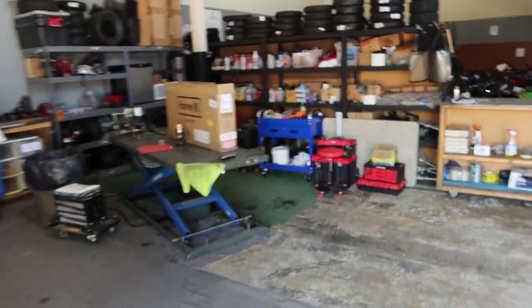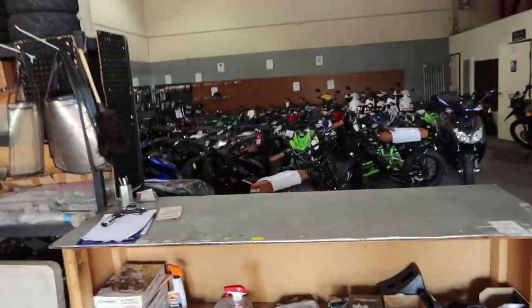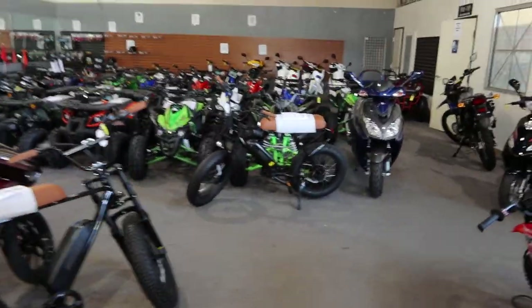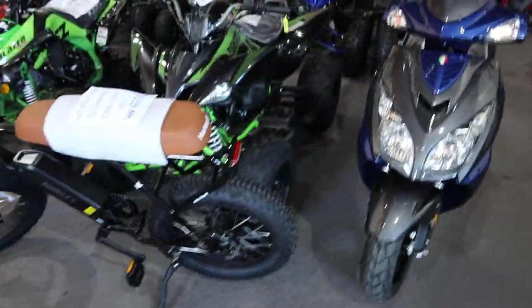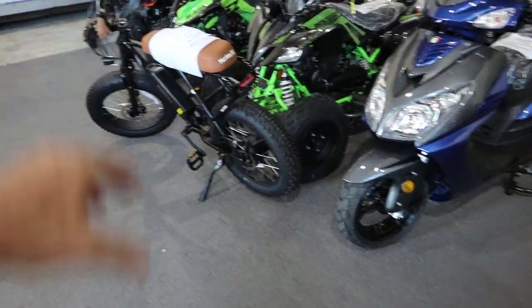We got the Hurley scooters in. We got Phil here today to take a walk through the showroom and give you an inventory update. We got the Hurley Mini Swell E-Bikes, 500 watt — really nice ride with the big fat all-terrain tires.